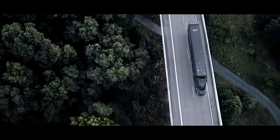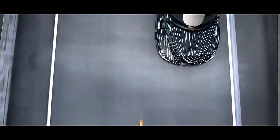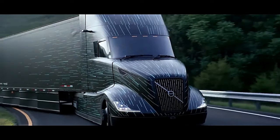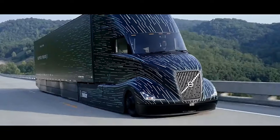The Volvo SuperTruck 2 engine represents the combination of years of research, development, and innovation, setting new standards for efficiency, sustainability, and performance in the heavy-duty trucking industry.